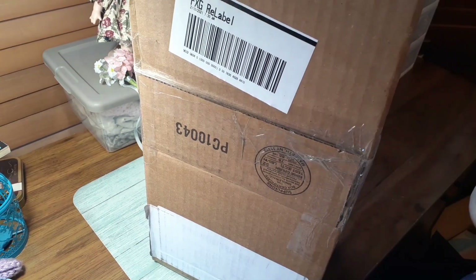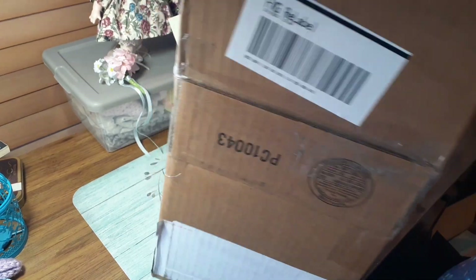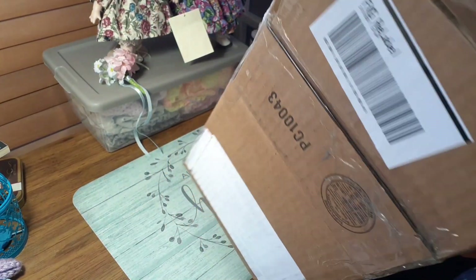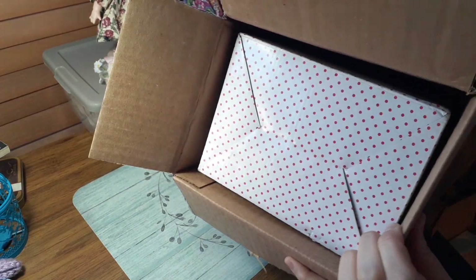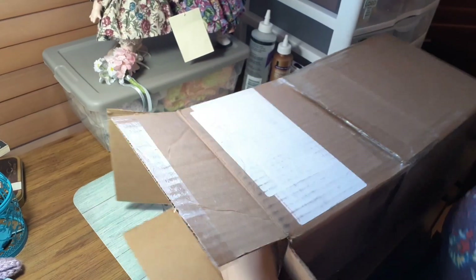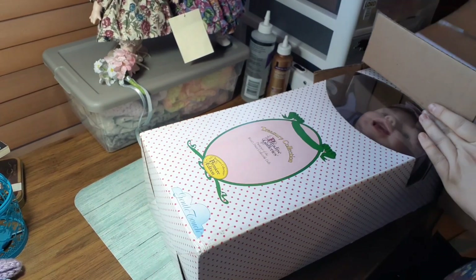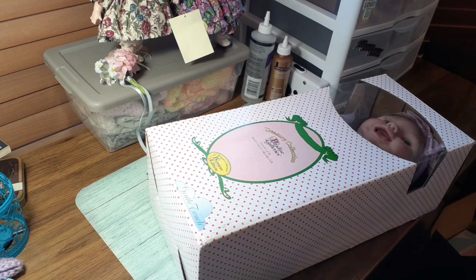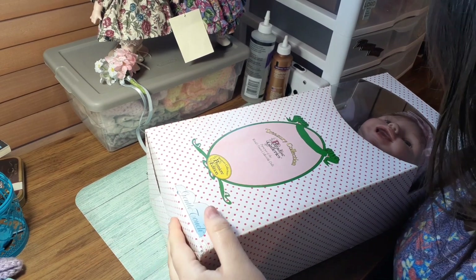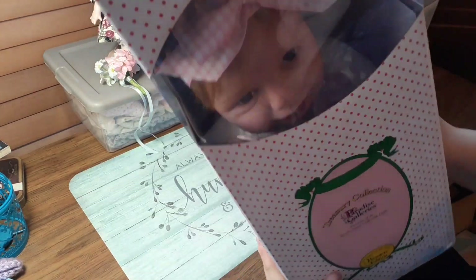She is in her box still, so let's try to get her out of here. We'll see — she's in that box in there. Let me see if you guys can see this. Oh my god, there she is. Oh my goodness.